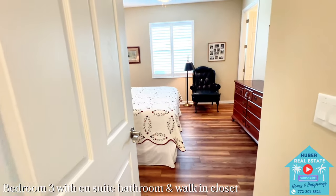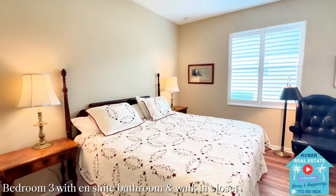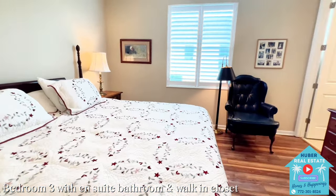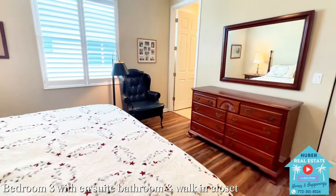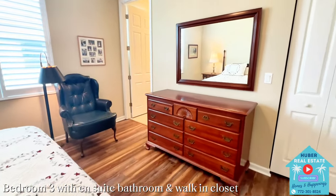Now we'll enter the third bedroom, which has an ensuite bathroom and walk-in closet. In the original floor plan for this Aisle model, this is actually a separate den or office, but this home was upgraded to have an additional bedroom, making this one of the larger floor plans offered here in Lake Park. Again, you see the plantation shutters and the luxury vinyl flooring, which is so nice for cleaning and maintenance without having to worry about dirty carpets anywhere in this home.